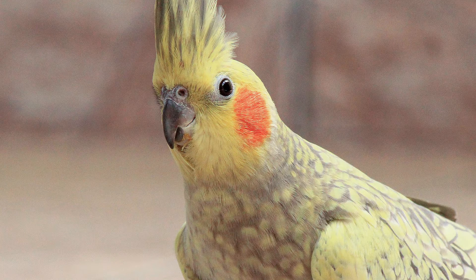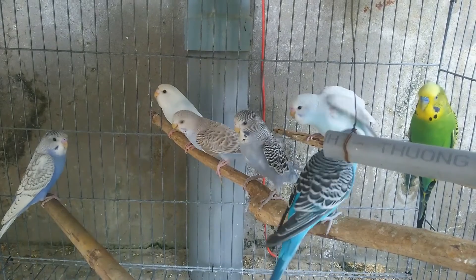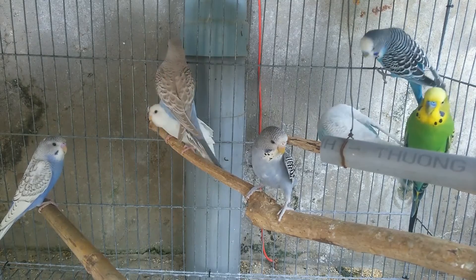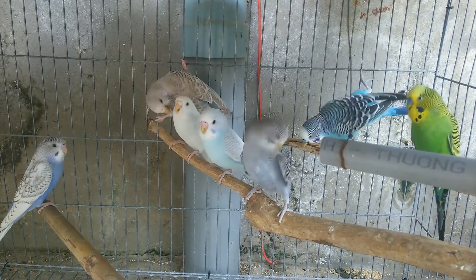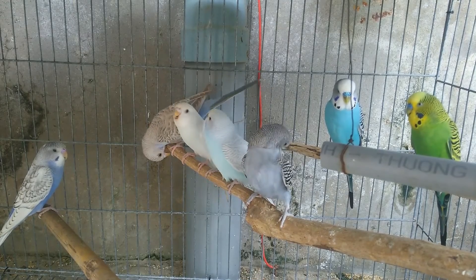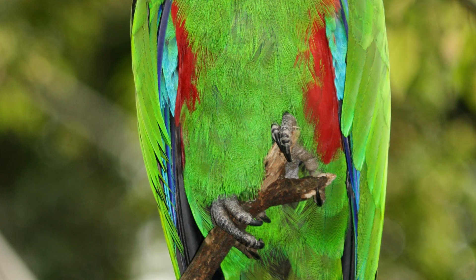Like most Amazon parrots, lilac crown amazons are green over the majority of their body with a deep lilac on the top of their head. These birds are generally curious and active, and they need plenty of mental and physical exercise. They tend to form strong bonds with their caretakers and prefer several hours a day of socialization.